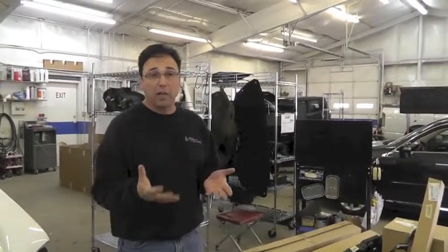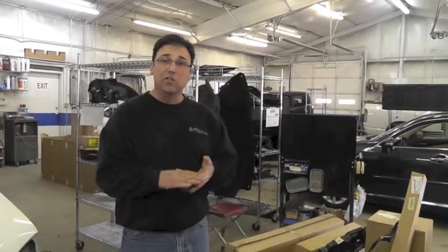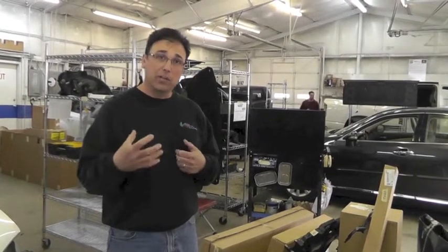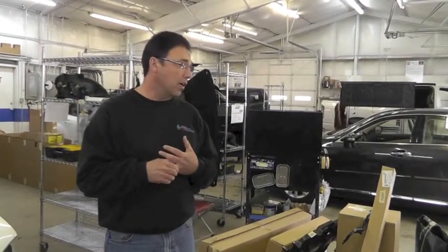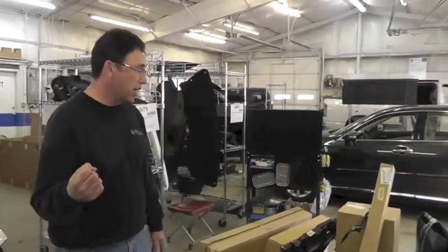We spent a lot of money recycling our paint — we bought a recycler. We've now changed to waterborne paint, which has cut down a ton on all of our waste. So we barely have any more paint waste to get rid of. By switching to this, it's just cut down on all the trash.